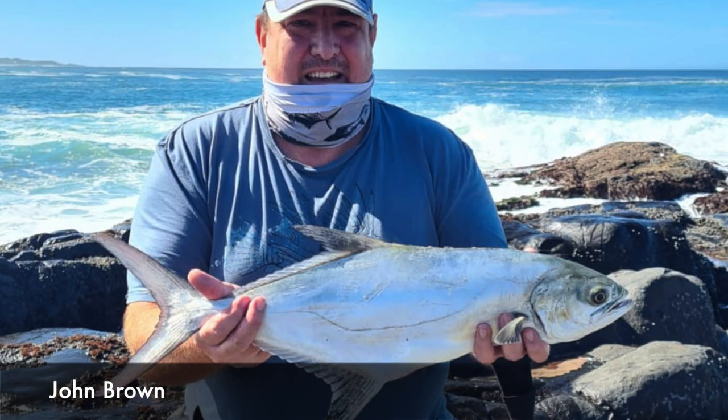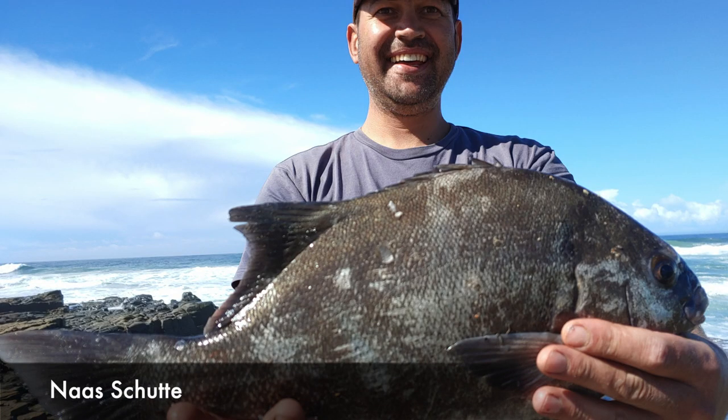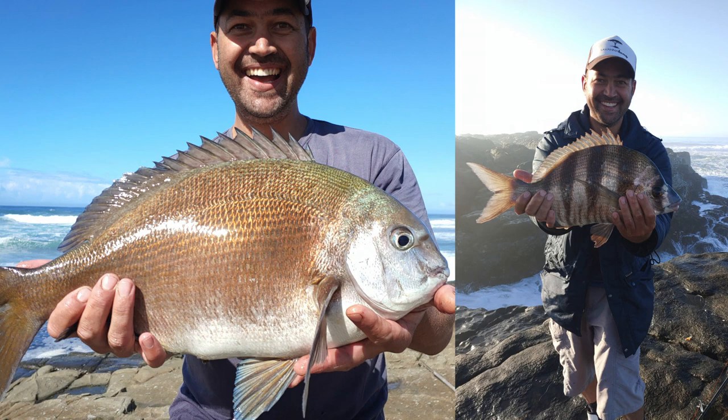John Brown caught this garrick on spoon while fishing for shad. This was in the East London area and this fish was safely released. Now Skitter with a gullyoon of 1.7 kg, a bronze bream of 2.7 kg, and a zebra fish.